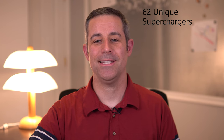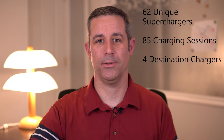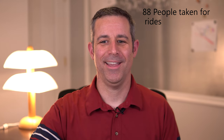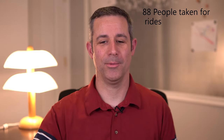Let's get into some other stats relating to our driving. We have charged at 62 unique different superchargers 85 different times, and we have charged at four destination chargers including restaurants and hotels. We've charged in 15 different states. We've given rides to 88 different people — yes, I keep track just for fun — and there are probably a few more that I didn't get noted.